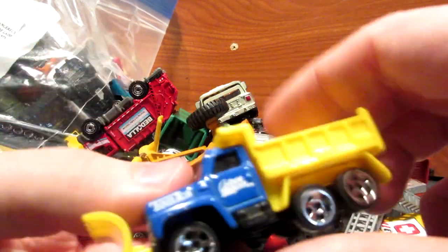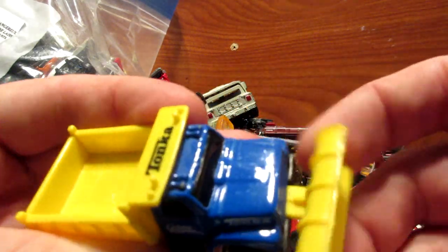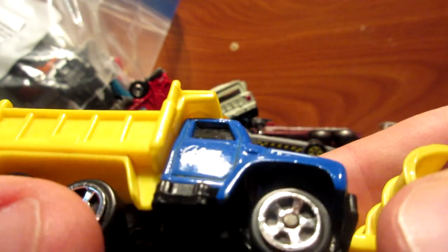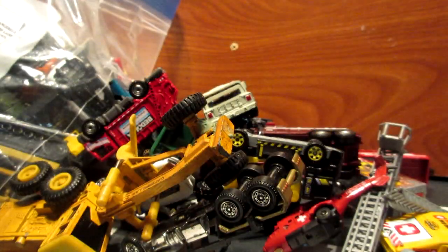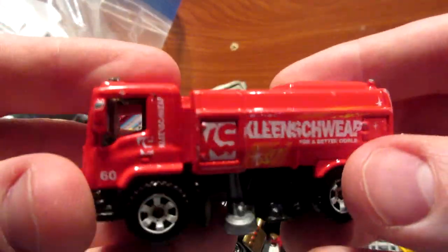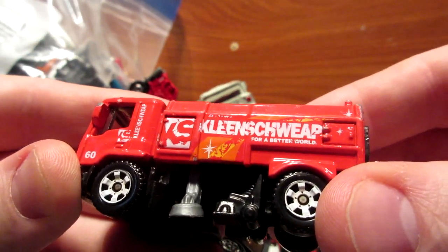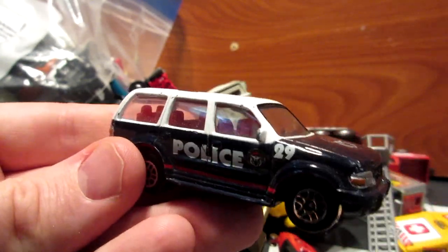First vehicle is this Maisto snow plow with a movable plow on the front — it's blue and yellow, says 'Snow Mover' on the door. Next is a Matchbox street cleaner truck in red that says 'Clean Whip for a Better World' on the side. And here is a Real Toy police SUV, probably a Ford Expedition or Ford Explorer.